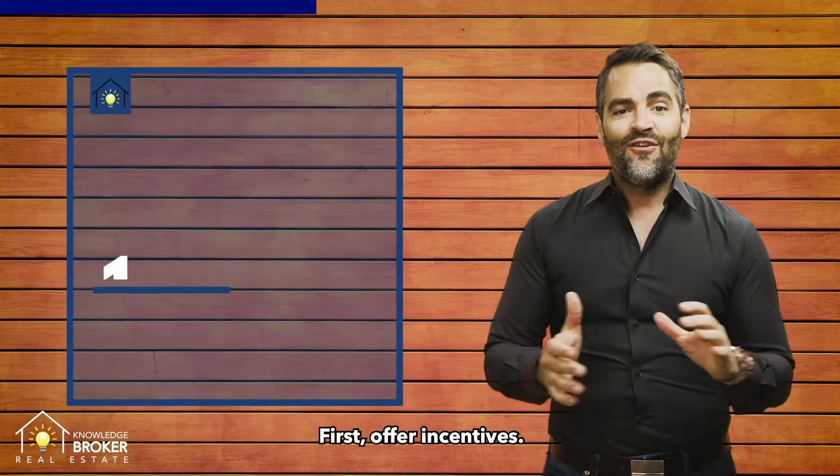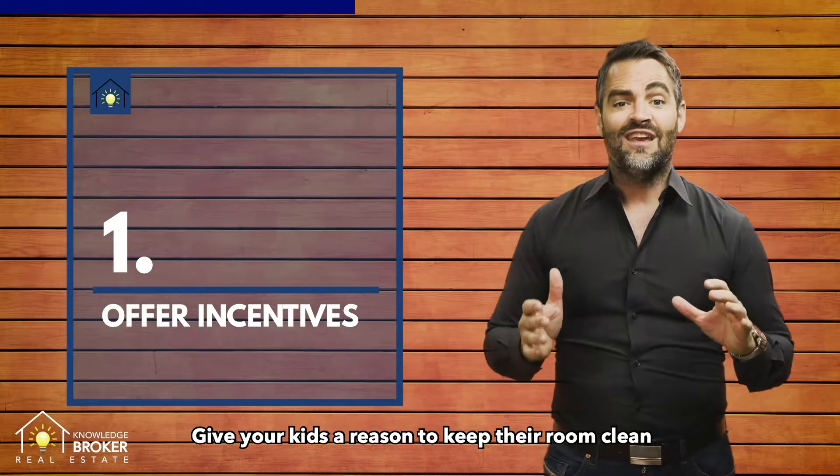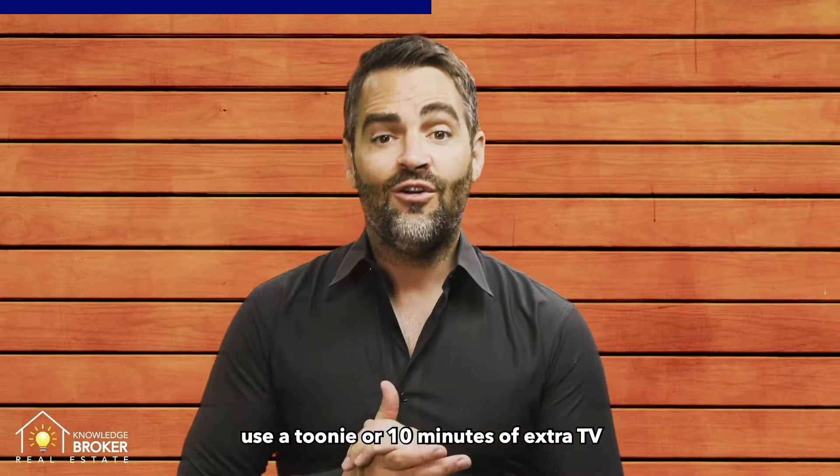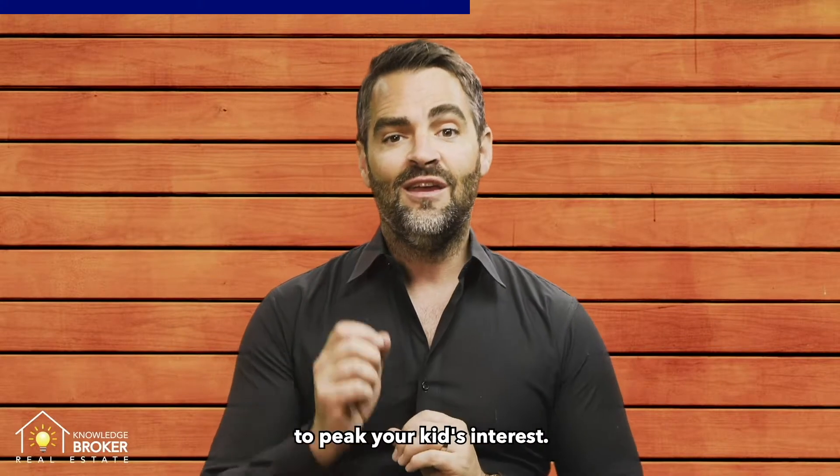First, offer incentives. Give your kids a reason to keep their room clean every single day. For example, use a toonie or 10 minutes of extra TV to pique your kid's interest.